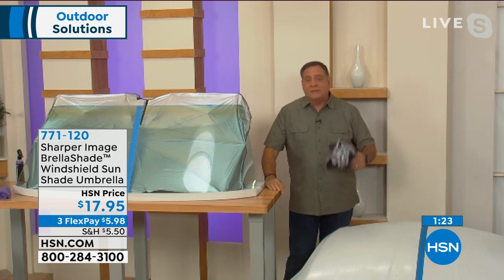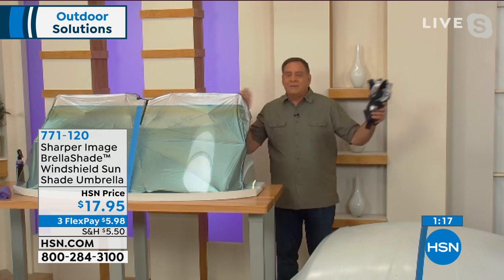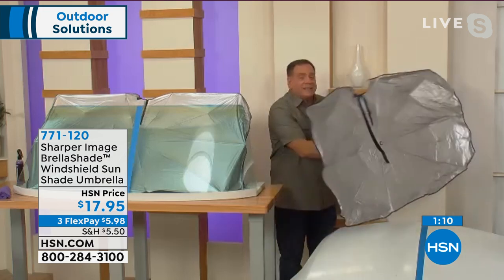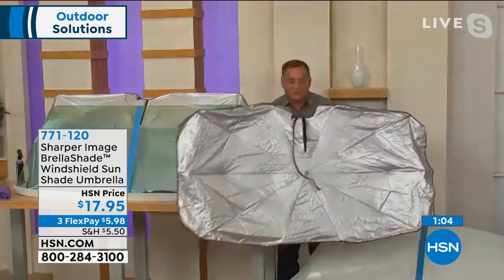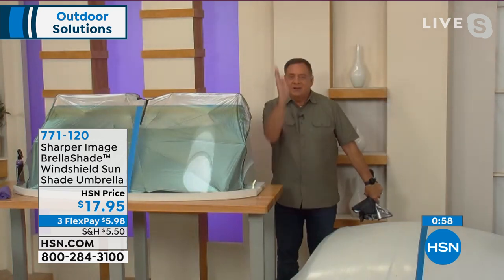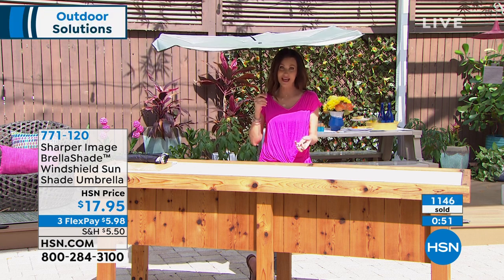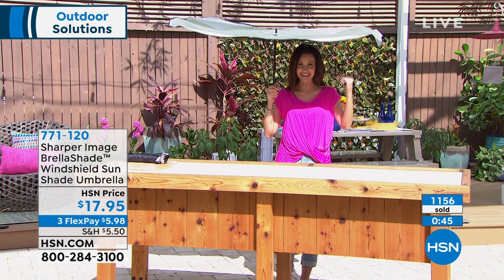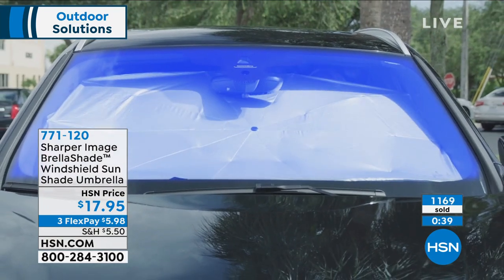No folding, no messing around. And for smaller people driving big vehicles who can't reach the far side of the windshield — the frame built inside the Brella Shade does the reaching for you. You don't have to do anything. It handles the whole situation automatically. When done, it just collapses. $17.95 is a small price to pay for comfort in summer and protection for your car. Blocks 99% of UV rays with its silver reflective side.